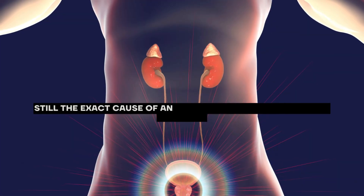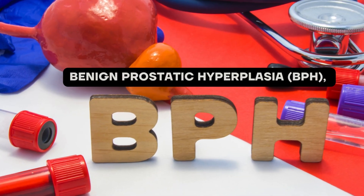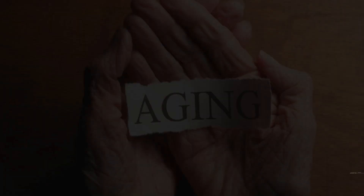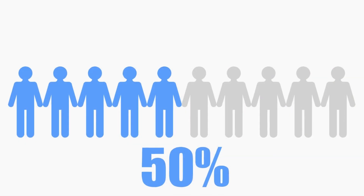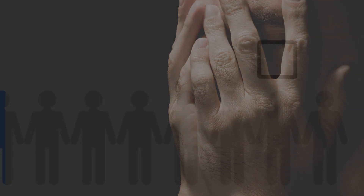Still, the exact cause of an enlarged prostate, medically known as benign prostatic hyperplasia, or BPH, is unknown. However, several factors are thought to contribute to its development, including age, hormonal changes, inflammation, genetics, and lifestyle factors. That is why over 50% of men over 50 experience enlarged prostate symptoms.